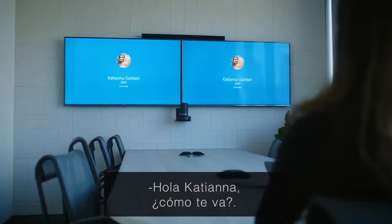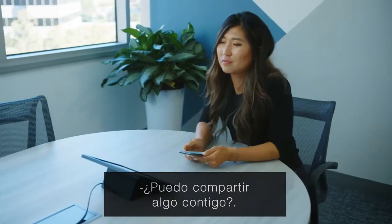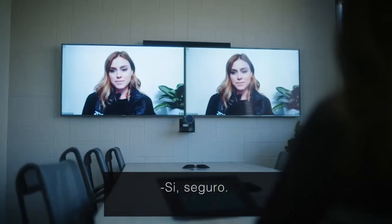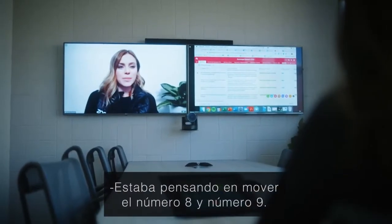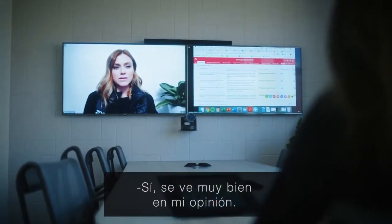Hey Katiana, how's it going? Let's get on video. Can I share something with you real quick? Yeah, sure. So I was thinking about moving number eight and number nine. Do you think that will work? Yeah, it looks totally good to me.